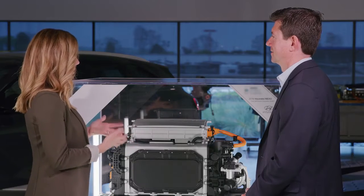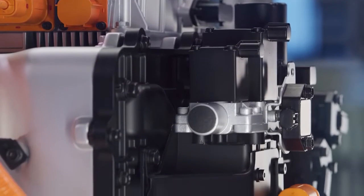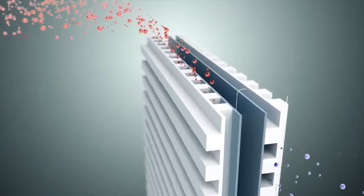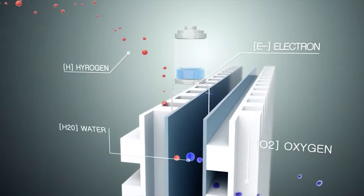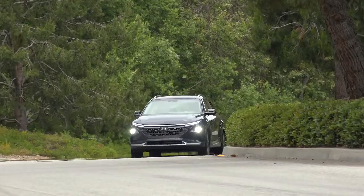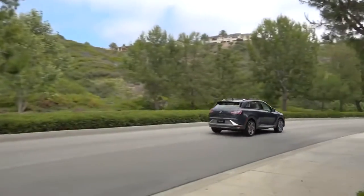So how does the Nexo convert hydrogen into electricity and move down the road? You're looking at the heart of the vehicle — what's unique with a fuel cell vehicle is the power plant that makes electricity on demand as you need it. It brings hydrogen from the tanks at the back of the vehicle, and when the hydrogen goes into the stack — the centerpiece here — it splits into protons and electrons. The protons cross a membrane and meet with oxygen to create water, which is the only by-product. The electrons create an electric current that provides electricity to the electric motor, which drives the wheels and produces 291 foot-pounds of torque — excellent for effortless acceleration.